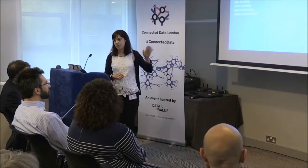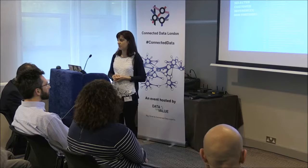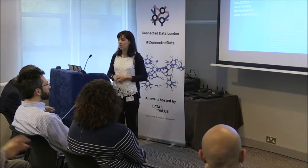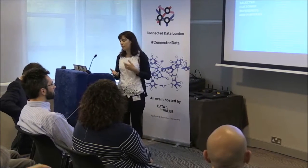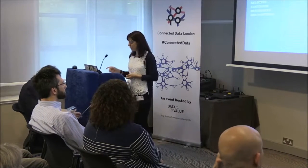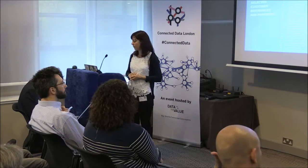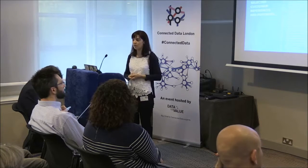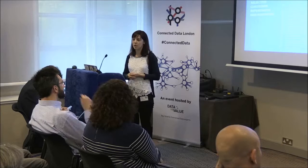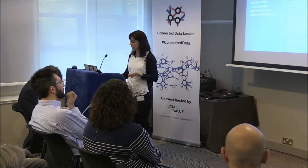These are just some of our customers. They are coming from industries such as media and publishing, health and pharma, financial services, IT and consulting, and so on. And with the help of our partners, which are available all over the world, they help us integrate PoolParty as a semantic middleware in our customers' systems.